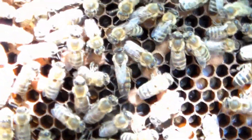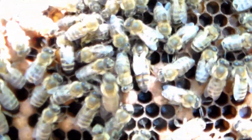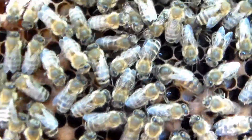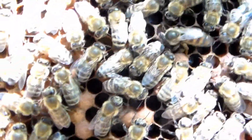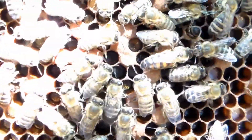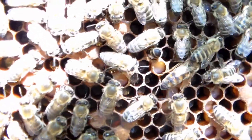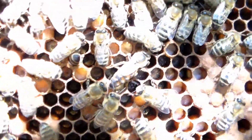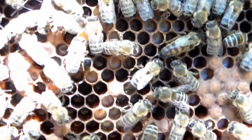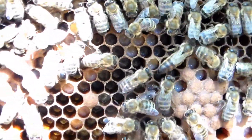This queen came from that same original queen from California, but the way I did this split was a 50-50 split. I actually took the original queen out of the hive and started a whole new one with 10 frames, and left 10 frames with eggs, brood, honey, and pollen. They made this queen, and she went out and mated and made it back the first time.